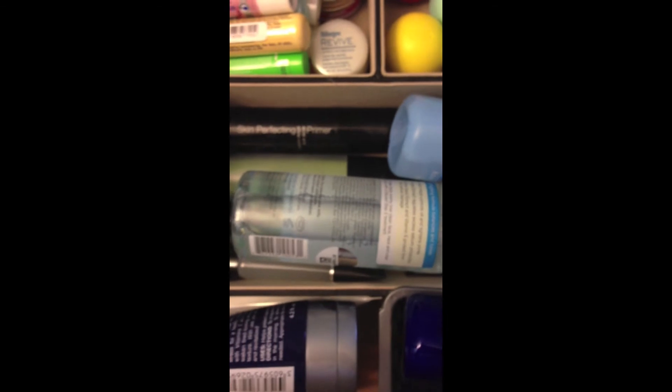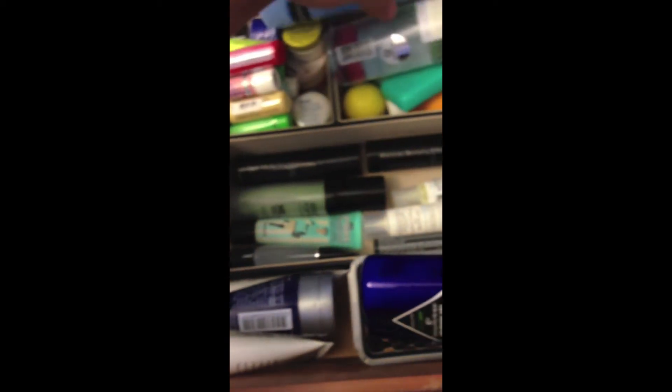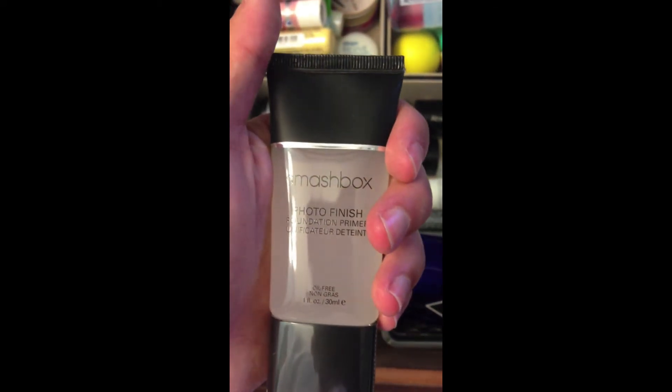And then in this center part, this is my acne slash primer stuff. My everyday toner I use is the one by Murad. And then the one I just got the other day is this one by Neutrogena — I've only tried it a few times, not sure how I feel about it yet. And then here's some more stuff: I have this primer by Murad, I have this one by Makeup Forever, I have Porefessional, and then I have this Smashbox one.